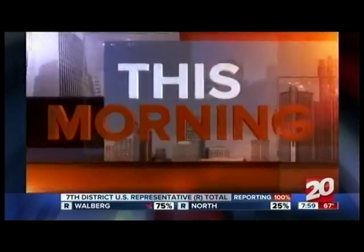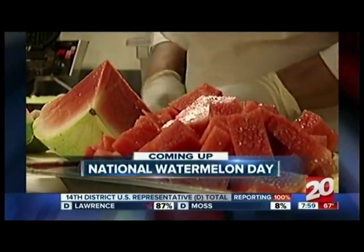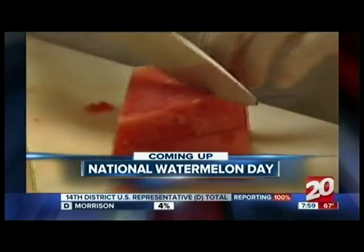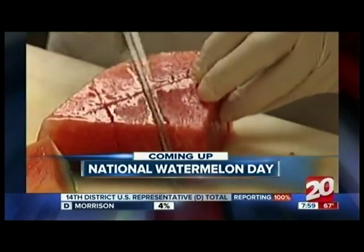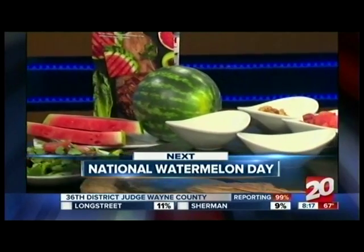You're watching 7 Action News This Morning on TV20 Detroit. Today is National Watermelon Day and we're celebrating by hooking up a delicious recipe that you can try at home.